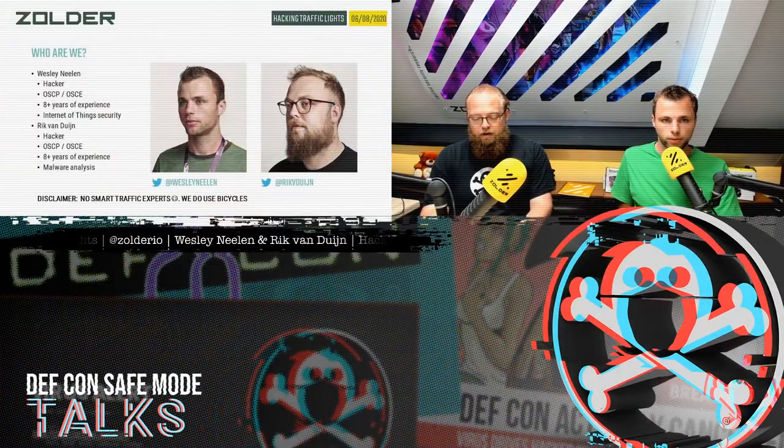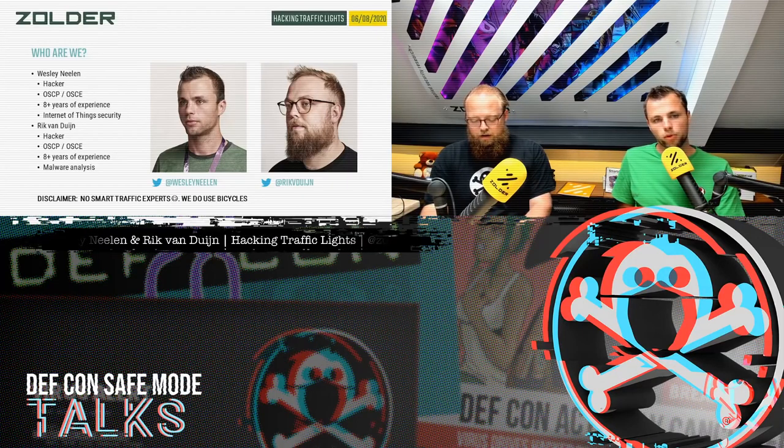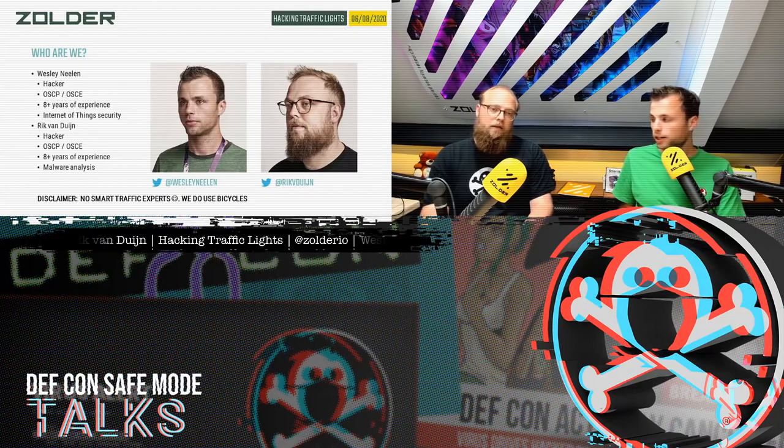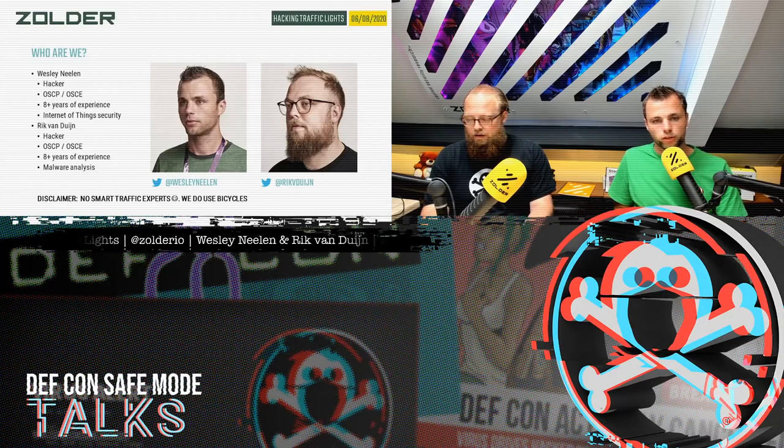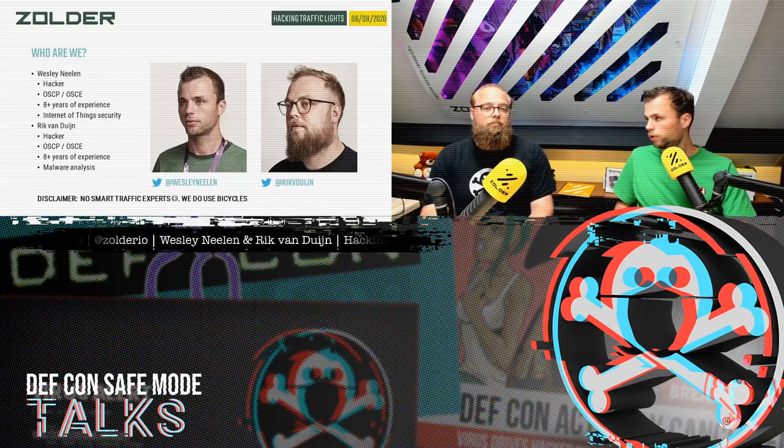Who are we? My name is Wesley Nehlen and my colleague's name is Rick van Duyn. We both have been mainly pen testing for about seven, eight years. We also have our own interests — I like to play around with Internet of Things and the security of it, and Rick likes to play with malware and investigate that.